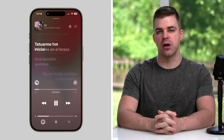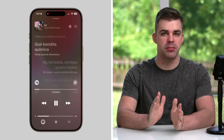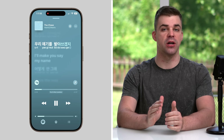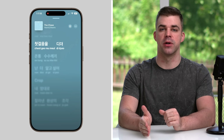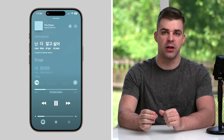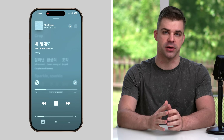Lyric translation in Apple Music helps you understand the words to your favorite songs by displaying a translation beneath the original lyrics. While lyric pronunciation lets you sing along to songs in any language, including Korean and Japanese, by providing a romanized phonetic spelling alongside the original lyrics.